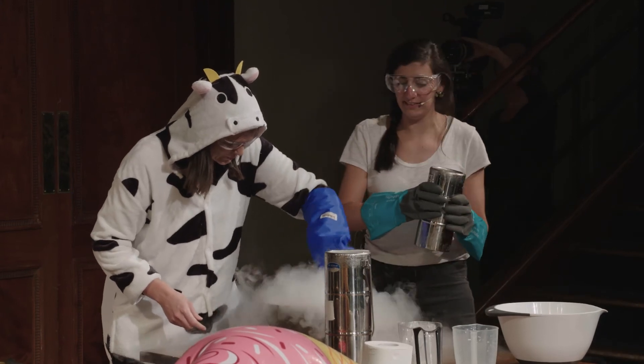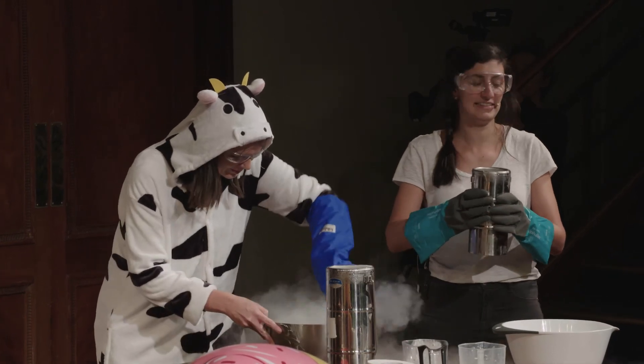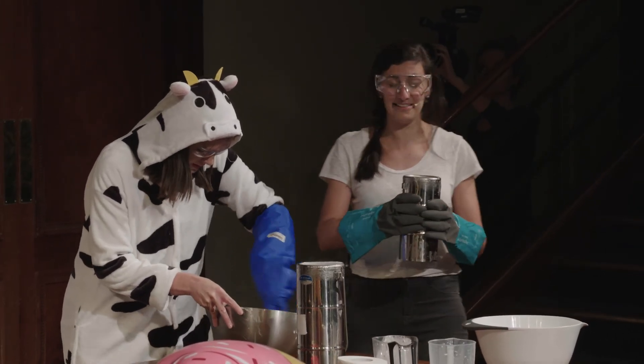You might be wondering if it's safe to eat this, seeing as I've just put a load of nitrogen in it. It is perfectly safe — you're actually all breathing in nitrogen right now because air is made up of 80% of it.